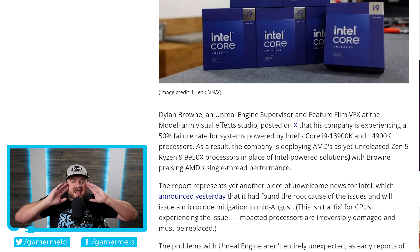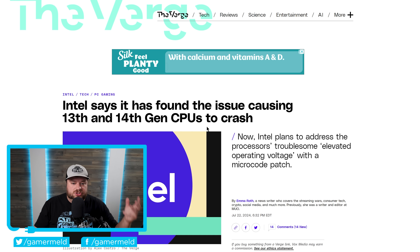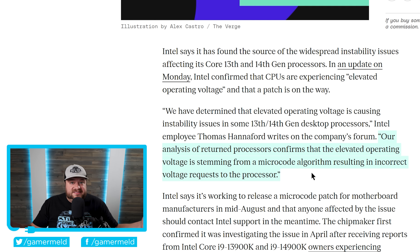Basically, this has been absolutely horrible for Intel, and because of that, they finally issued a statement. As you can see right here, Intel has found the source of the widespread instability issues affecting their 13th and 14th gen processors. They state: "We have determined that the elevated operating voltage is causing instability issues in some 13th and 14th gen processors. Our analysis of return processors confirms that the elevated operating voltage is stemming from a microcode algorithm resulting in incorrect voltage requests to the processor."